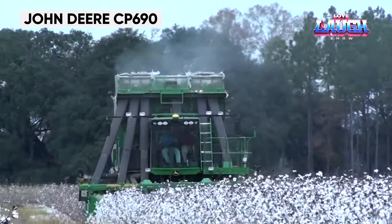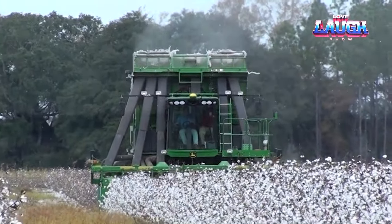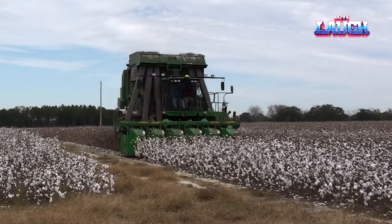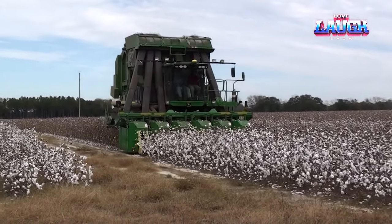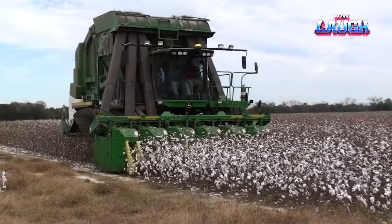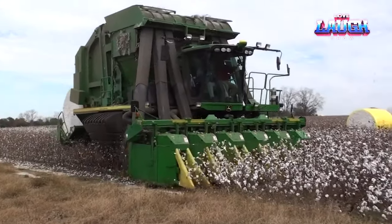Meet the John Deere CP 690 Cotton Picker, revolutionizing cotton harvesting. This machine automates the picking process, dramatically increasing efficiency and reducing labor costs. It's not only about speed — its on-the-go round module building technology improves cotton quality, transforming the cotton industry.